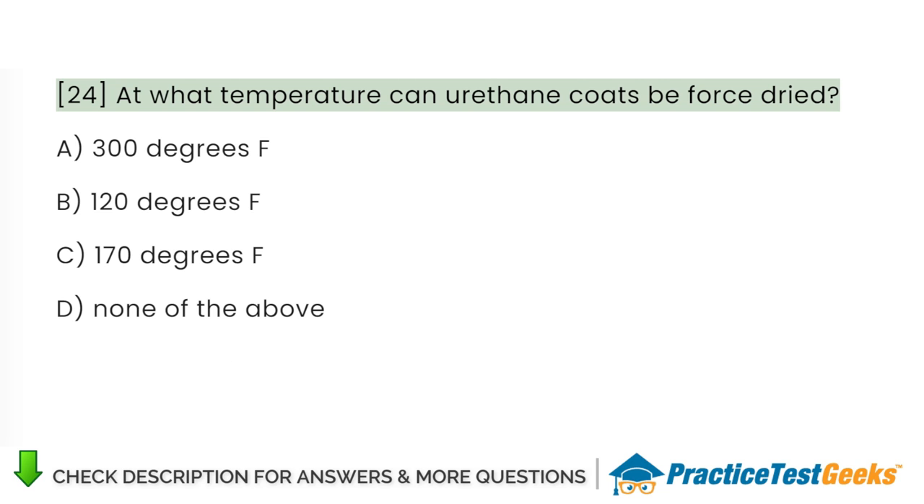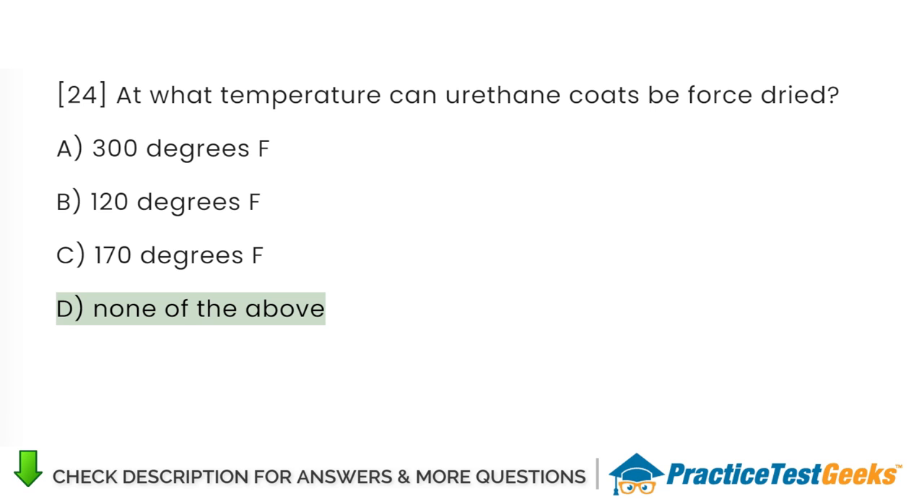At what temperature can urethane coats be force dried? A. 300 degrees Fahrenheit. B. 120 degrees Fahrenheit. C. 170 degrees Fahrenheit. D. None of the above.